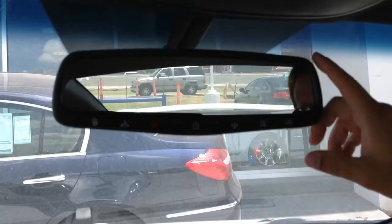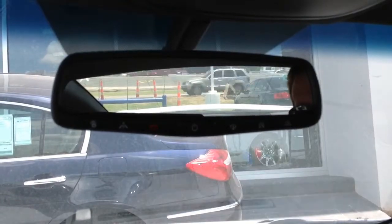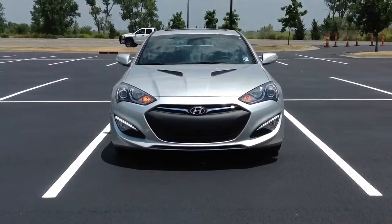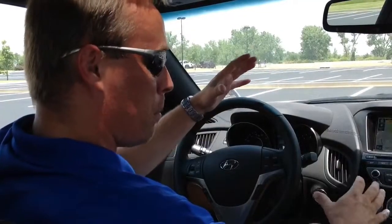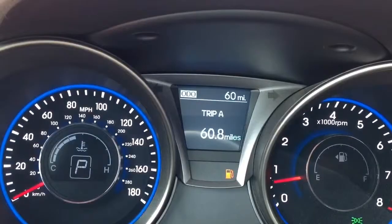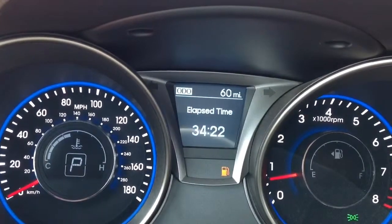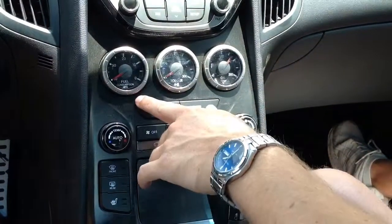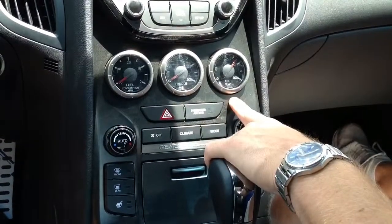You also have the auto-dimming rearview mirror with the compass, equipped with the HomeLink system to open up your garage doors, as well as the BlueLink telematics system. A couple of things I didn't mention on this vehicle are the Xenon HID automatic headlights. It has aero wipers and aluminum pedals. Not only do you have the trip computer up here to scroll through your average miles until empty, average miles per gallon, trip meters, and trip timers, but you also have the gauges up here which will monitor your instant fuel mileage, your torque, and your oil temperature. Perfect layout for a sports car.